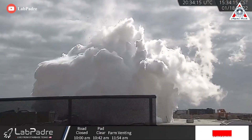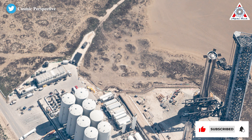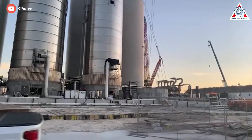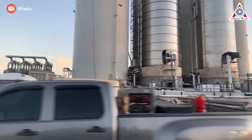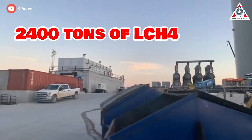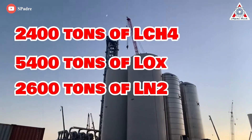The GSE tanks must be strong enough to store cryogenic propellant. The water tank has a capacity of around one million gallons of water — for reference, the water tower at Kennedy Space Center's LC-39A has a capacity of 300,000 gallons. The seven main tanks should be able to store roughly 2,400 tons of liquid methane (LCH4), 5,400 tons of LOX, and 2,600 tons of liquid nitrogen (LN2).